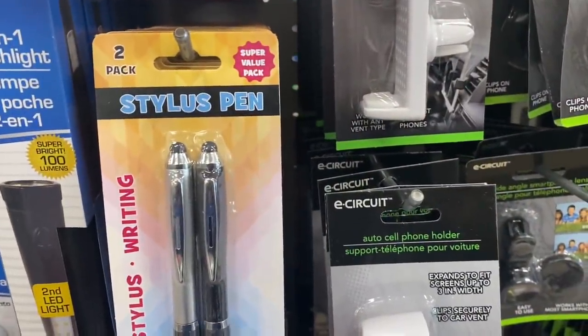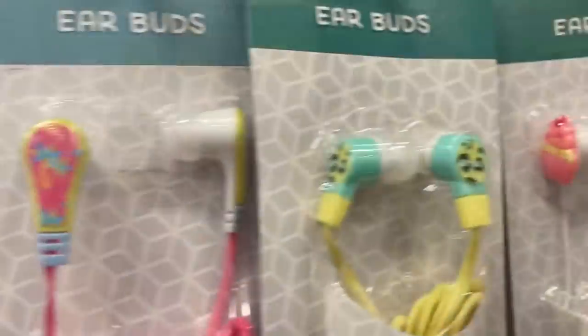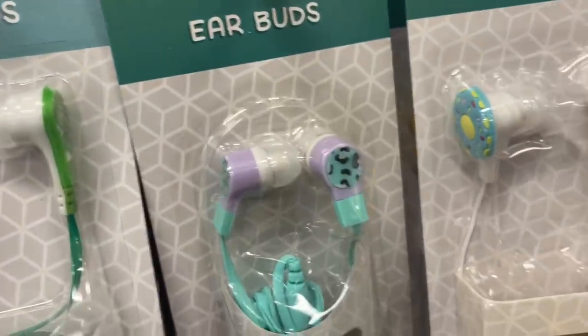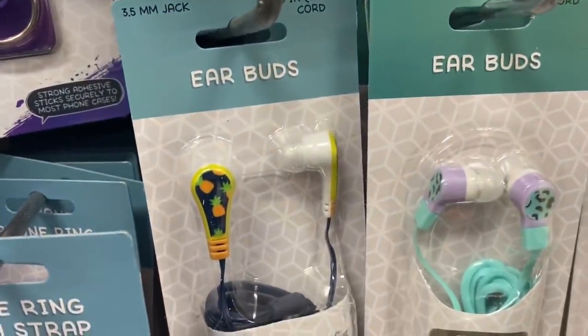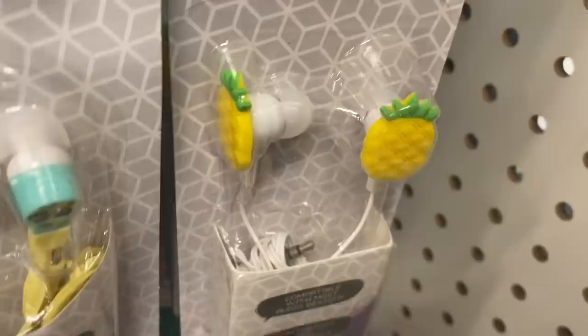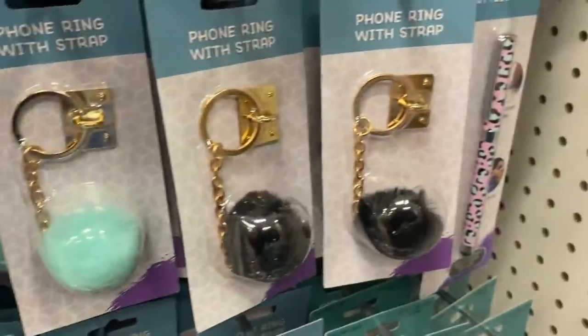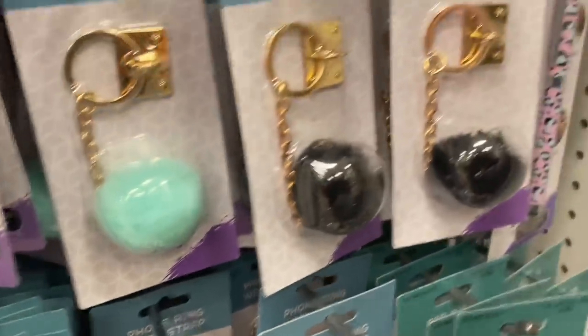I'm seeing these stylus pens — these are big and chunky, they look new to me. And a whole bunch of new phone stuff. I'm just going to kind of scroll through — there's so much I just want to get it all in there. We have leopard print, pineapples, donuts, and cupcakes. These pom-pom balls for your phone have matching styluses to all of this.